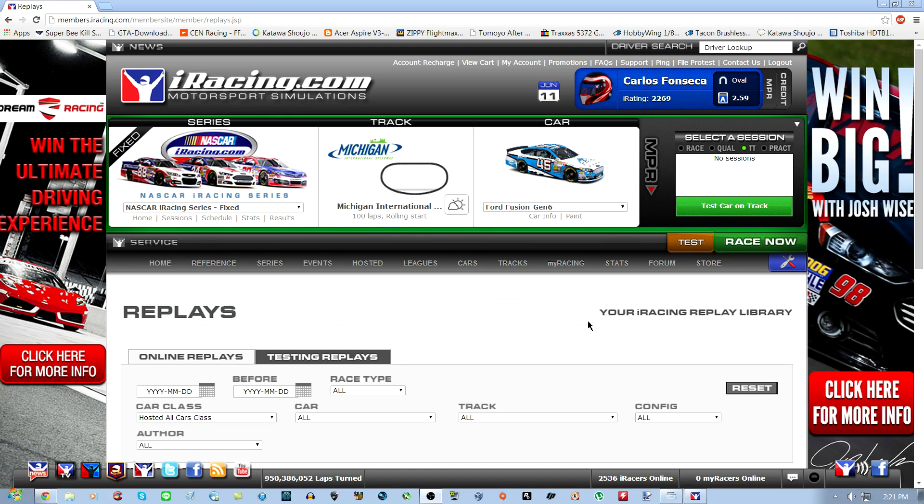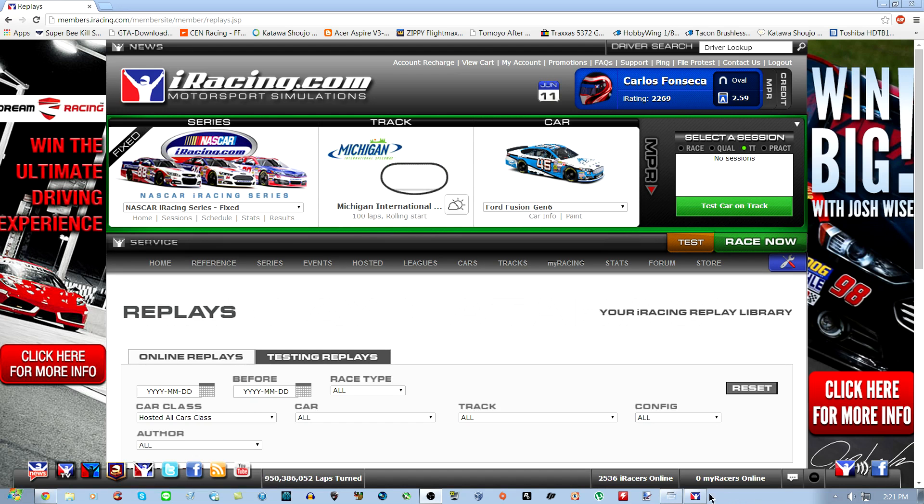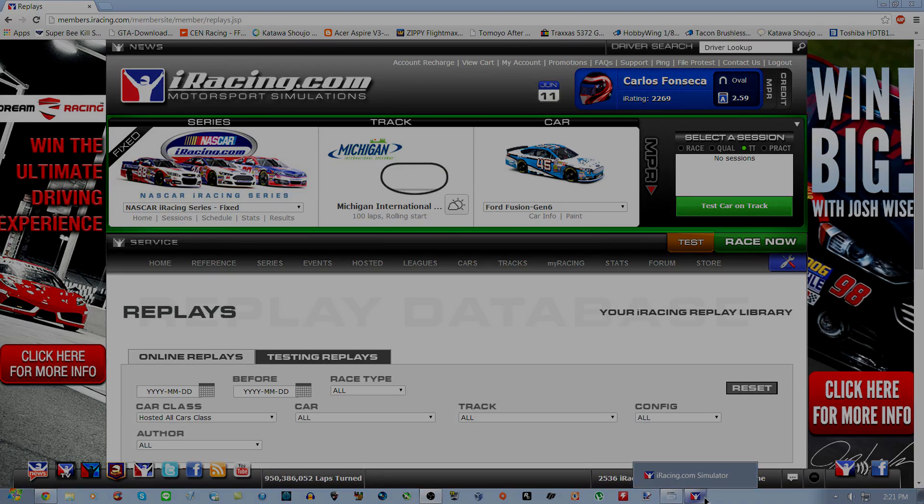Hey guys, it's Truebie755, and I'm bringing you this week's track guide. This weekend we're at Michigan, a super fast two-mile speedway. I apologize this is a day late, but anyways — here's the weather. Take a look at that, let me just sit there for a second.